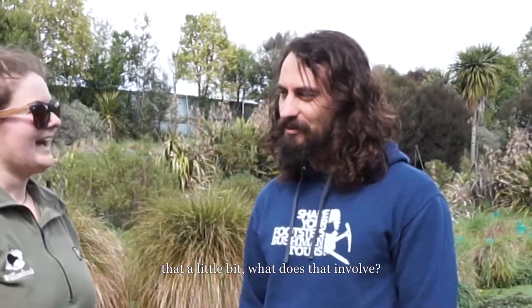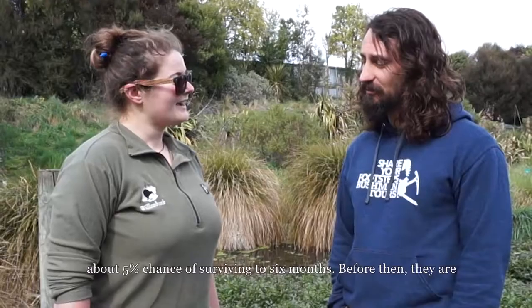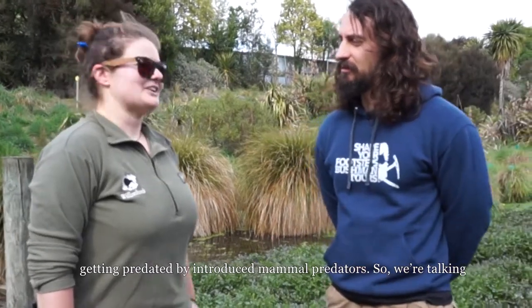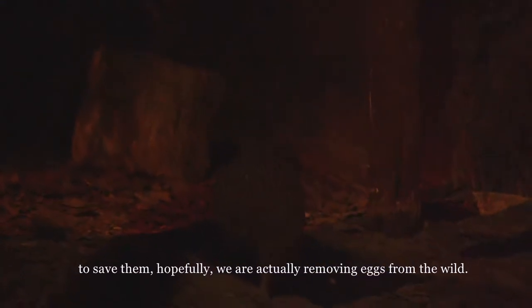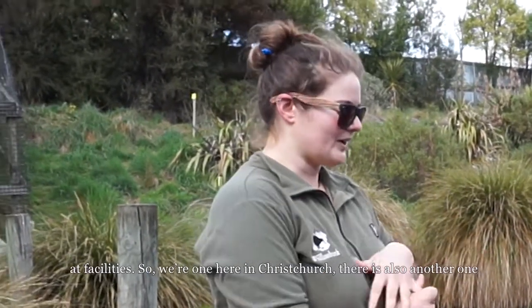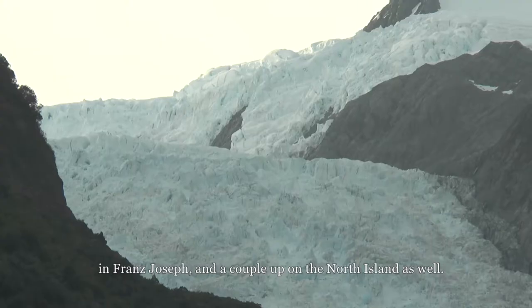Operation Nest Egg is a program designed to help save kiwis. In the wild right now, a kiwi chick has about a five percent chance of surviving to six months, as they are predated by introduced mammal predators — stoats, ferrets, weasels, and cats. To protect them, eggs are actually removed from the wild. Pairs are tracked, and when an egg has been incubating for about a month, it's removed and incubated at facilities — one here in Christchurch, another in Franz Josef, and a couple on the North Island.